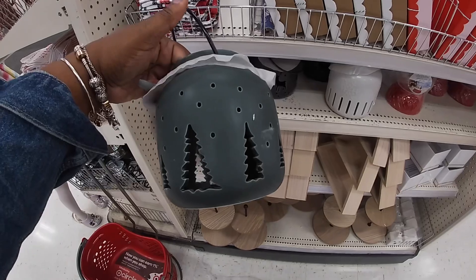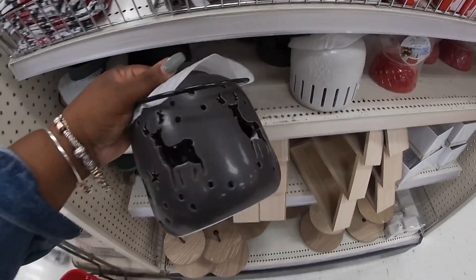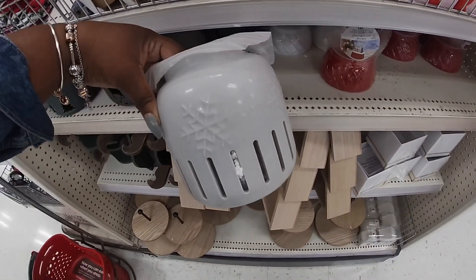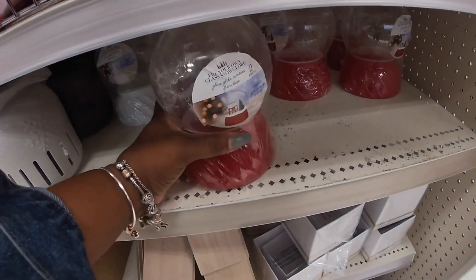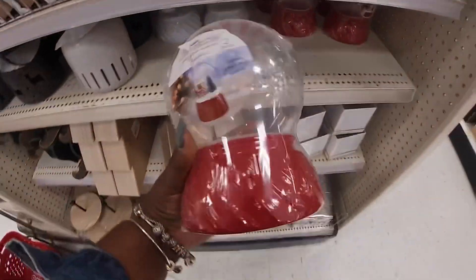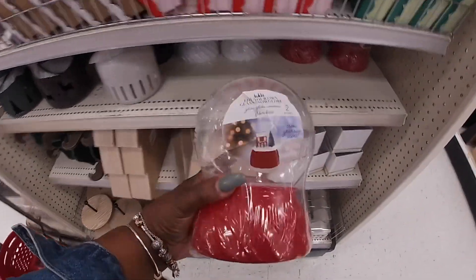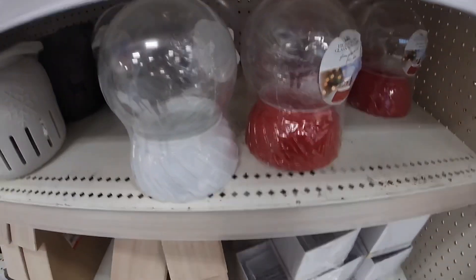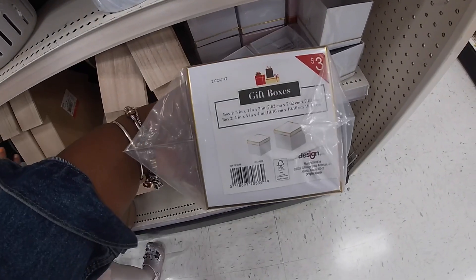They have these cute little matching lamps that go with them — the tree, which is five, the reindeer, and the snowflake. And these little DIY snowflakes — they have them in red and white, and these are five dollars.